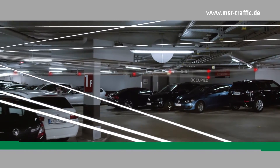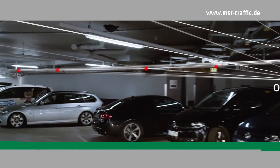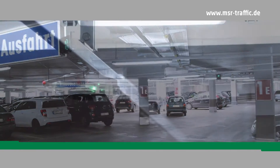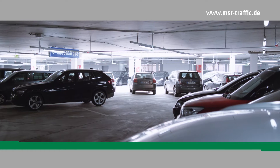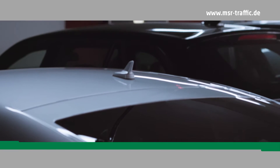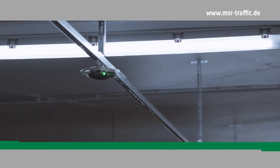Via bus communication, a central master computer collects the data of all controllers, evaluates them, and transmits them to the LED displays. This not only simplifies the search significantly and reduces traffic in the garage, but also saves the customer valuable time. Thanks to the reduced volume of traffic, the operator can also reduce ventilation costs despite optimal utilization.